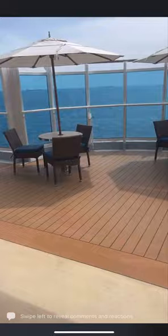Please, please take the time to go on the open decks here. There's lots of open deck seating out here — it's beautiful.